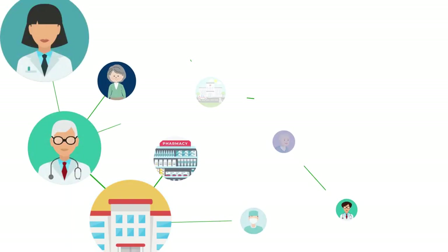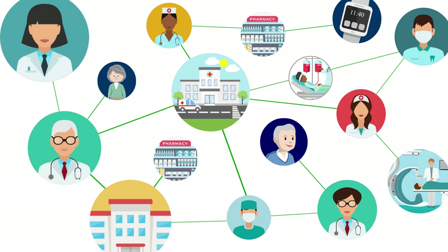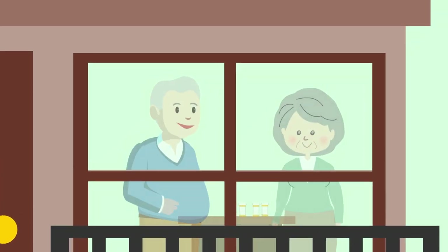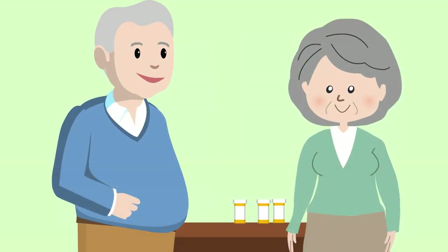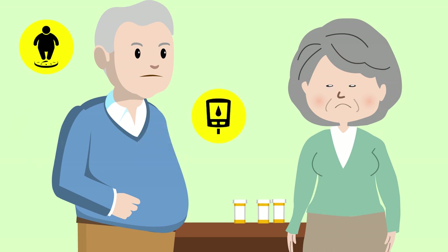Unfortunately, transferring health care information among all of those who need it often feels like being stuck in a time warp. Consider, for example, Mr. John Smith. John is a 70-year-old retired veteran who lives on a modest pension with his wife Mary. He suffers from multiple health problems: heart disease, chronic low back pain, obesity, borderline diabetes, and bouts of depression.